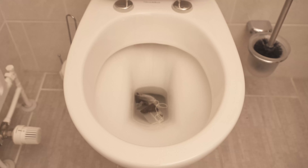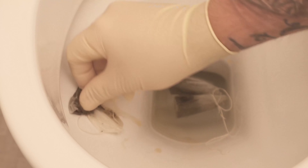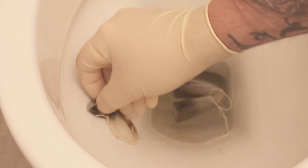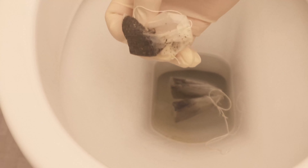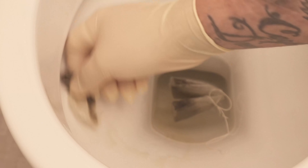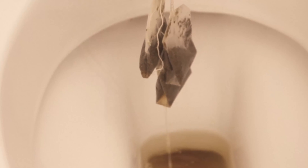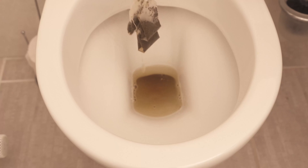Another idea is to clean the toilet yourself with the teabag. The next morning, before you remove the teabags, you can grab one and wipe over heavily soiled areas. Because of the texture of the teabag it's a great way to get those spots clean. If you don't want to waste new teabags, you can also use used ones — there are still enough ingredients in them. Just increase the dose to maybe five or six teabags.